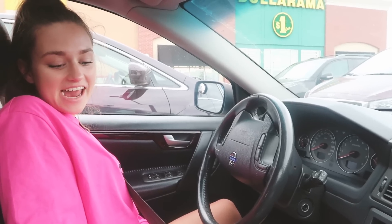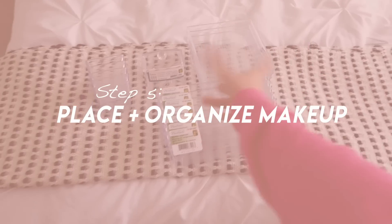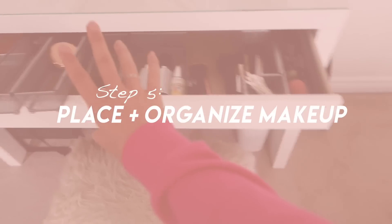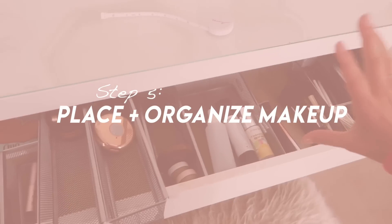We got everything. Our total was $19, which is so good because if you went to Walmart it would have been like $30 something. From all of the containers I just bought at Dollarama, I'm going to put all those in here. I have my little plan of what it's going to look like.